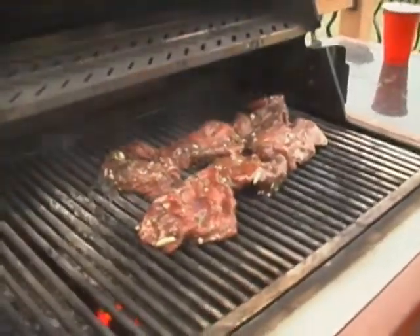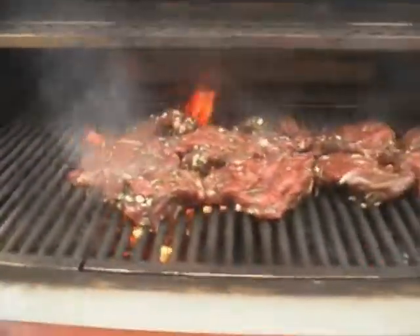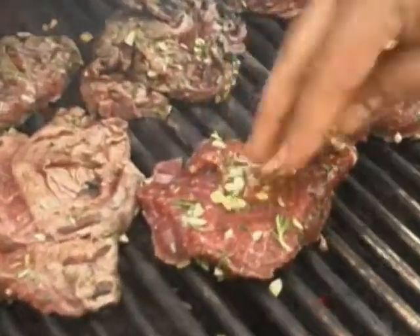The steaks, marinated in olive oil, rosemary, and garlic, go right onto the hot grill. That's perfect — that's good stuff. This stuff is beautiful. I mean, garlic and rosemary — how can you go wrong? So why get rid of it? Put it on top of the beef.